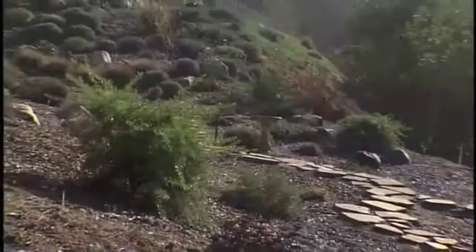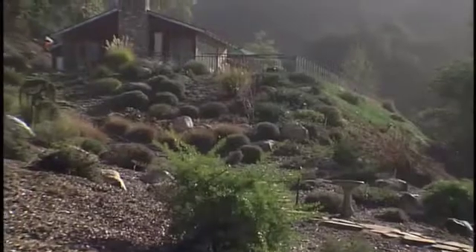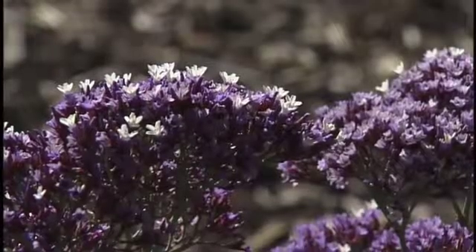Does that mean having a bare ring of dirt around the house, or what? Not at all. What you really want to do is create a green belt of irrigated, low-growing, fire-resistant plants. And lucky for us, there are plenty of options to choose from here in California.